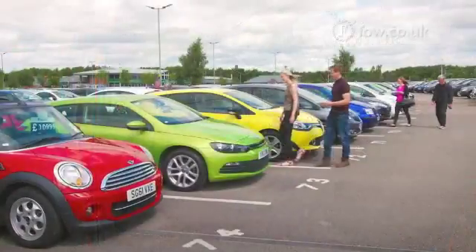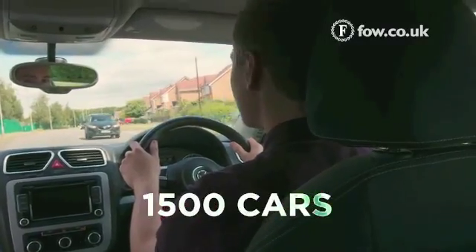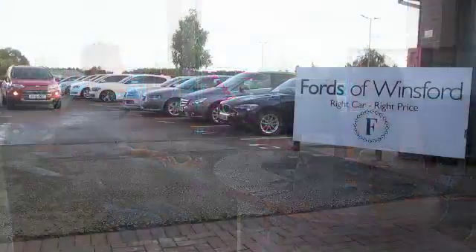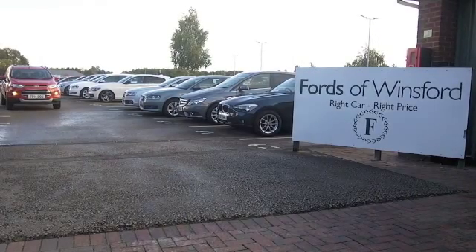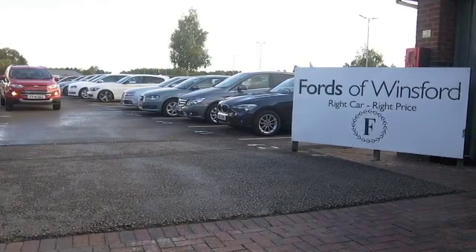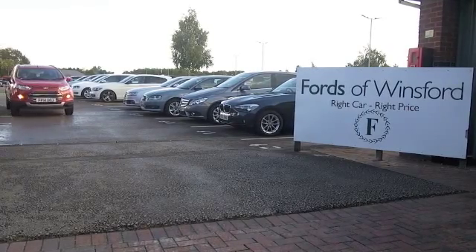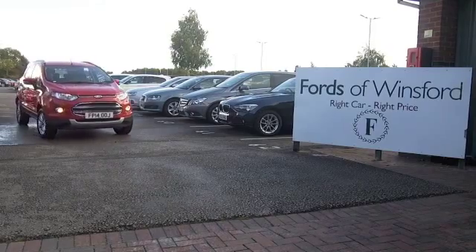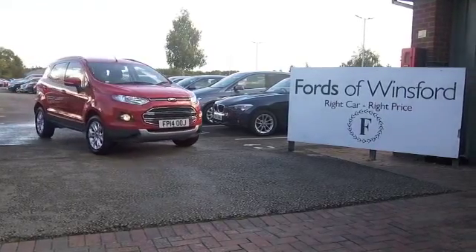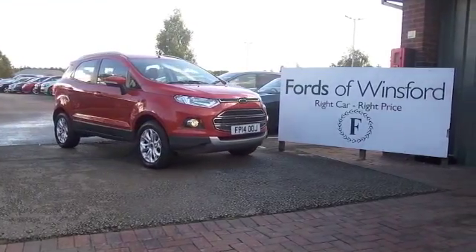Jackie and her team will be able to tell you a lot more by the time you're seeing this video — it's just arrived. You can hold the car for up to 48 hours with no deposit, no obligation, until you can get here. Bring your licence, have a test drive, and discover this great car for yourself at Fords of Winsford.